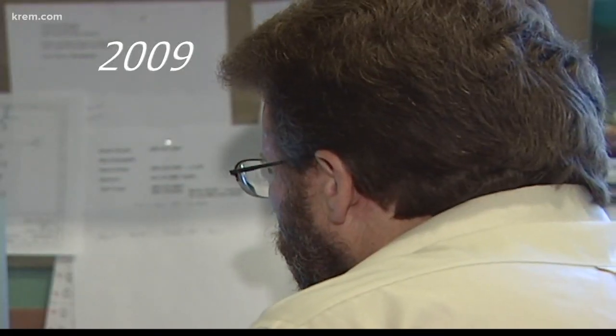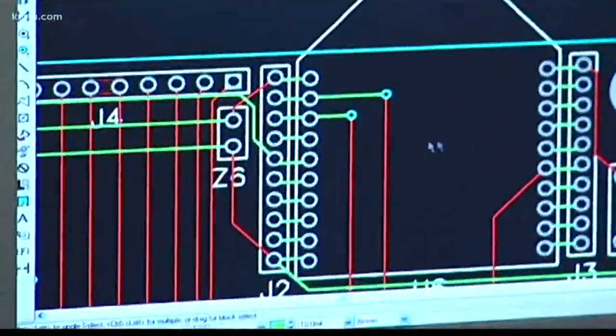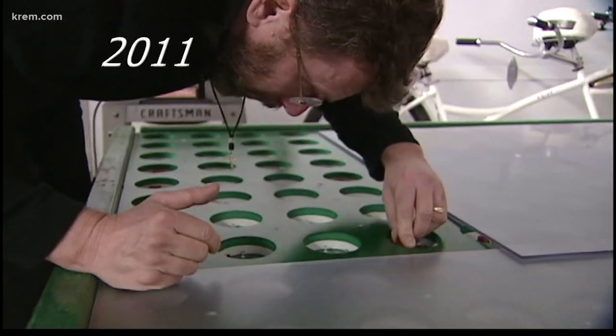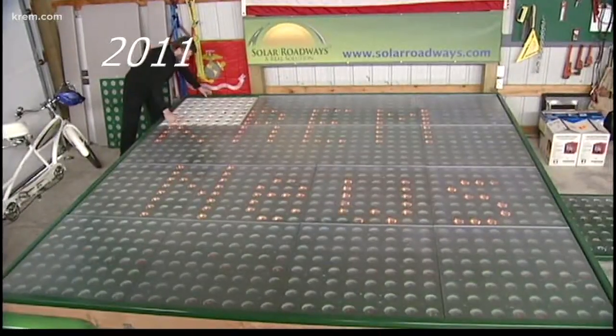KREM2 first met Scott in 2009 when his Solar Roadways idea was no more than a concept on a computer. He got the attention of the U.S. Department of Transportation, who gave Solar Roadways a $100,000 small business innovative research grant. Instead of writing a research paper, Scott pounded out a prototype — a 12-foot by 12-foot model that was really just a proof of concept.